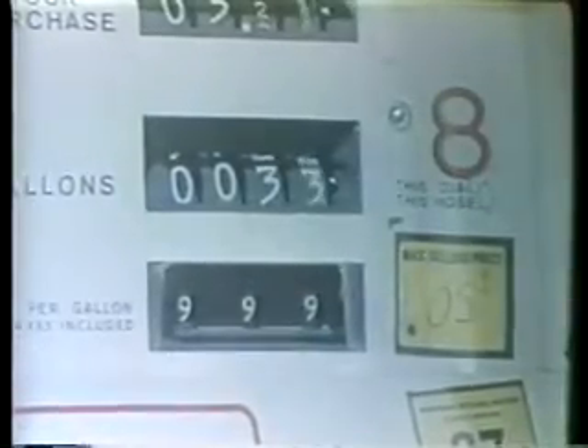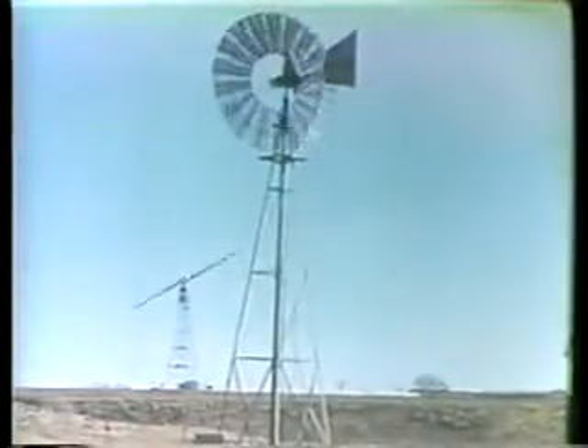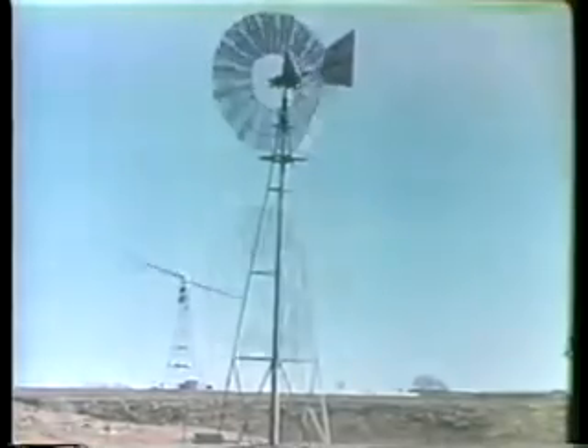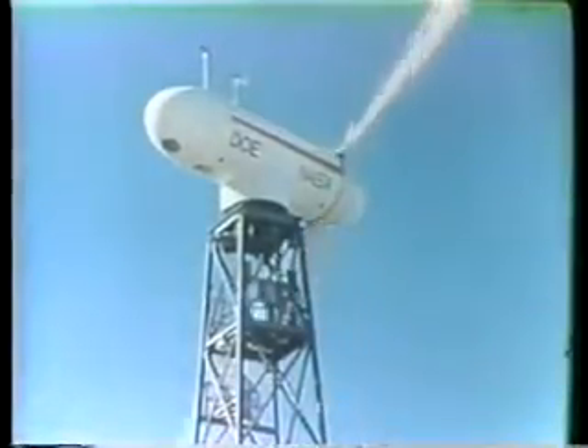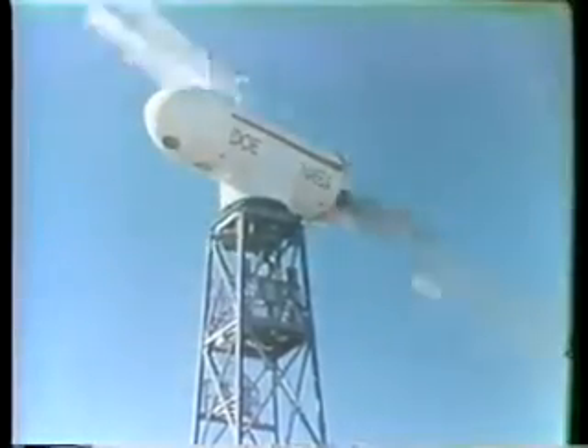Today, increasing cost and other problems associated with conventional fuel make wind again a promising part of America's energy resources. In theory, it is possible to harness about 60% of the energy in the winds. This potentially usable power, blowing across the United States in one year, is more than the country's total power needs for that same period.